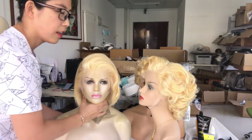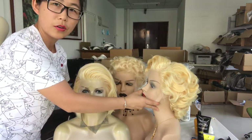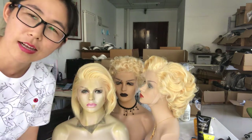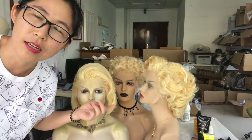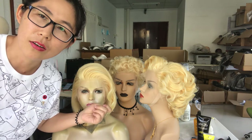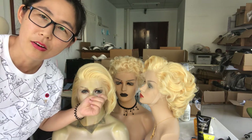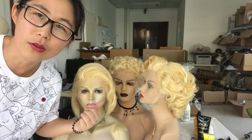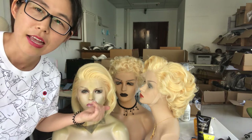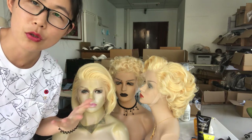Yes, these are three beautiful pieces of PC cut blonde wigs. We also accept custom orders — we can make them in other colors for you, like pink, red, blue, or any other color you want. And at the same time, we can make all of these in natural color as well.